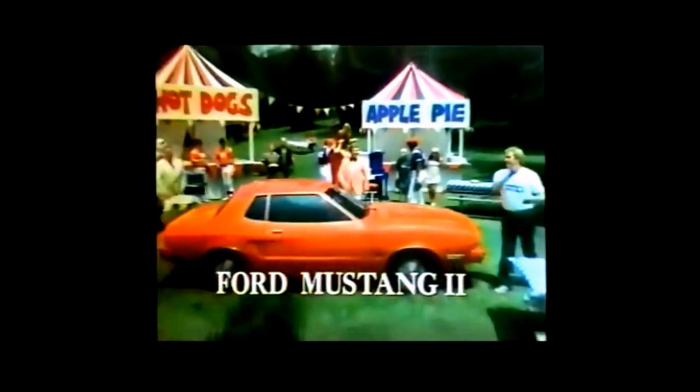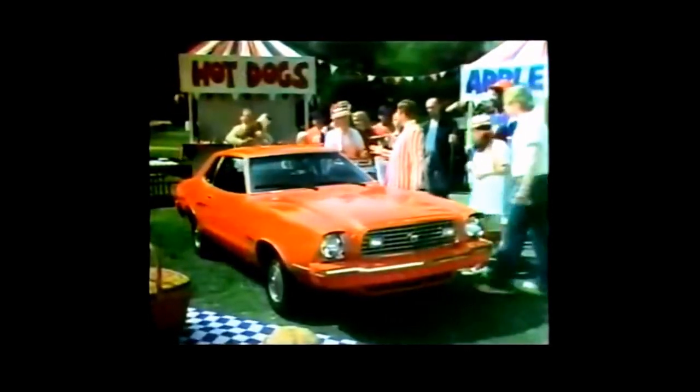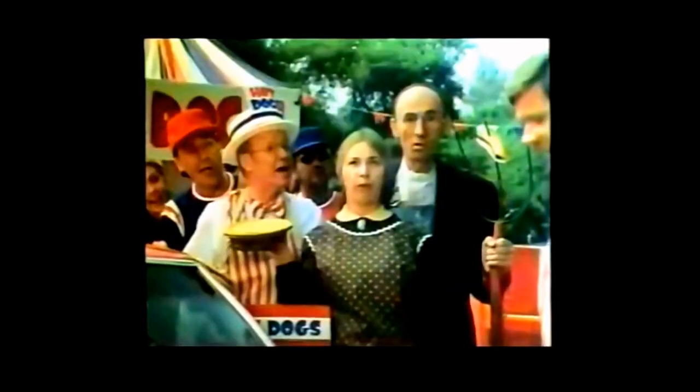What's America's best-selling small luxury car? The Ford Mustang II. It outsells Monza, Skyhawk, Starfire — it outsells all of them put together. Know why? Value.